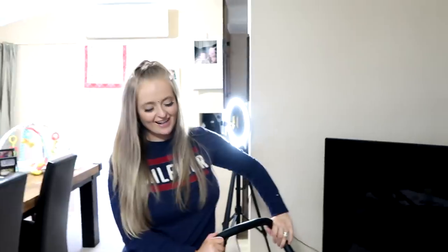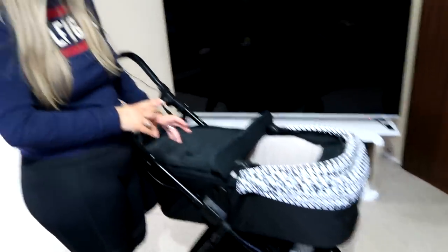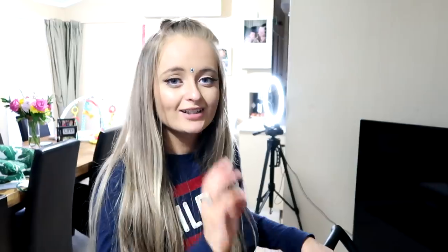So this is Noah's new car! There are four different stages to this pram. This is the first stage — the newborn stage. This is what Noah was in when he first came home. Unfortunately I don't think he would fit in this anymore — he's too big now.